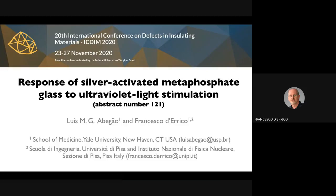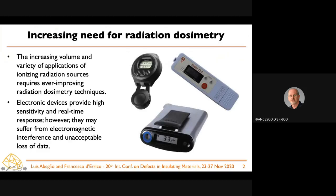Hello everyone, my name is Francesco Del Rico and I will be presenting research done together with Dr. Abegau, who studied at the Federal University of Sergipe and did his PhD there. The study concerns the effects of ultraviolet light exposure on a class of materials called radiophotoluminescent materials — specifically, silver-activated phosphate glasses.